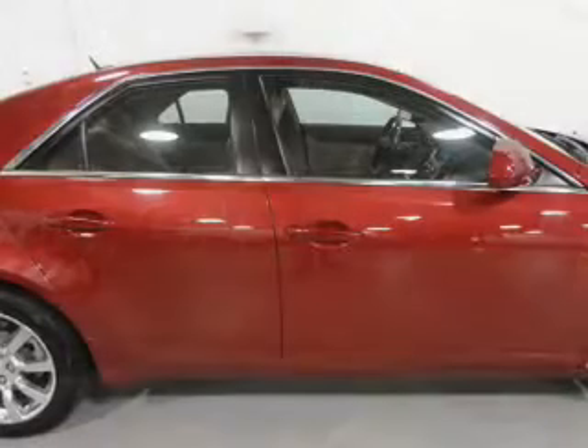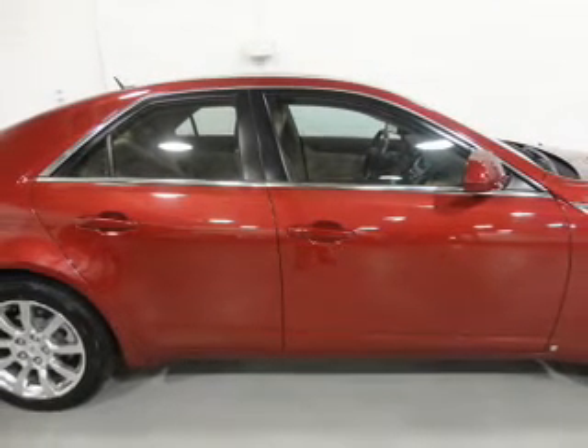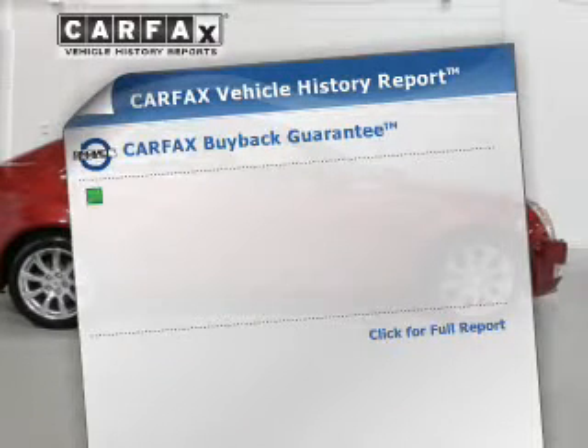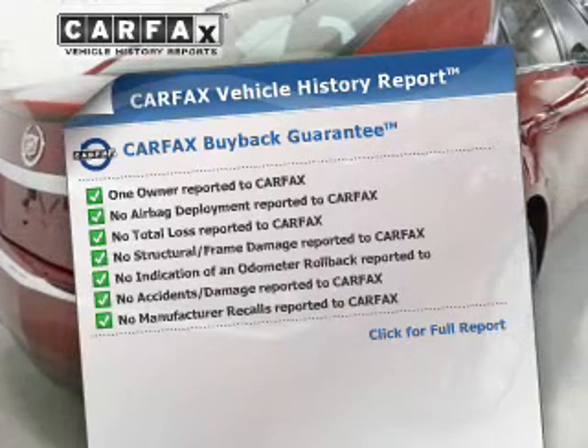Find your way easily with the included navigation system. Treat yourself to a premium sound system. You will appreciate the safety feature of anti-lock brakes. The sunroof lets fresh air in. An included Carfax Vehicle History Report allows you to purchase with confidence and the knowledge that your buy was a smart choice.